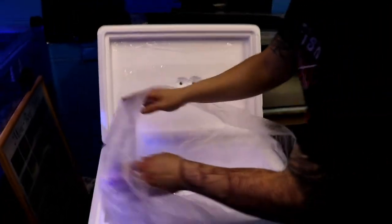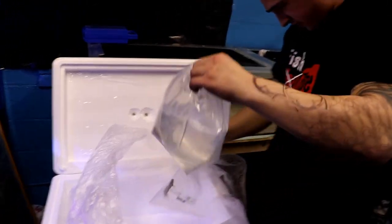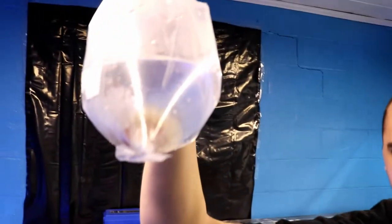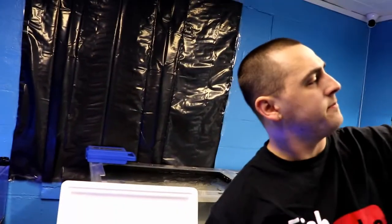We got one left in there? Two. Three. Oh this guy ain't happy — Starry Blenny, he's fired up. He's ready to get out of the bag, I don't blame him. Oh, Powder Blue Tang! Another beautiful fish, one of my favorites.